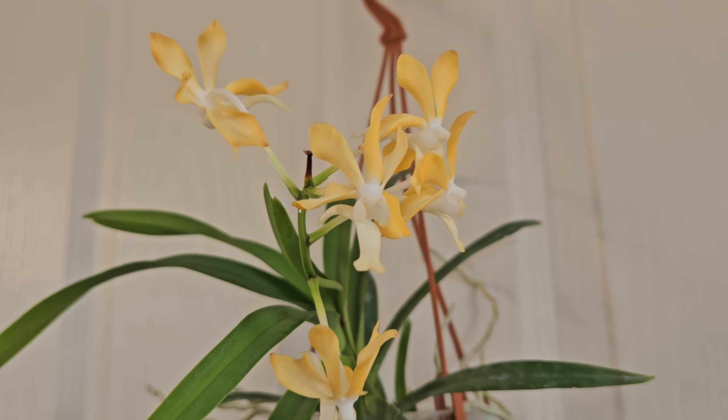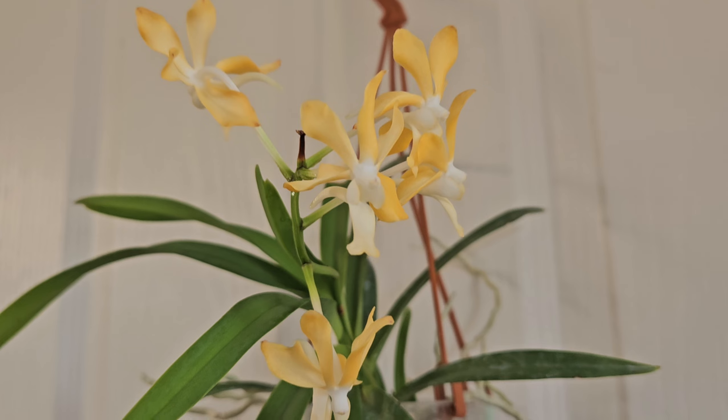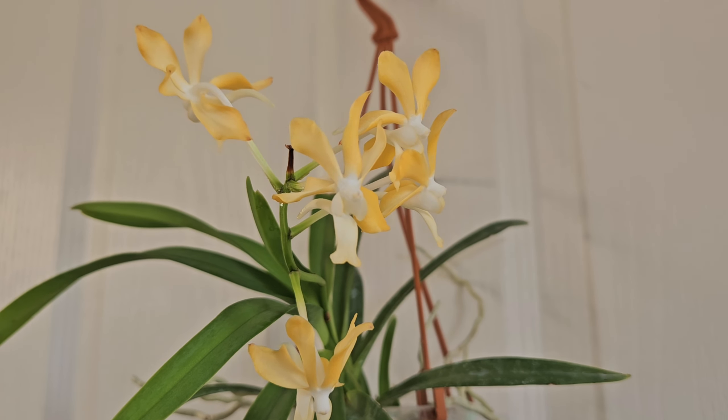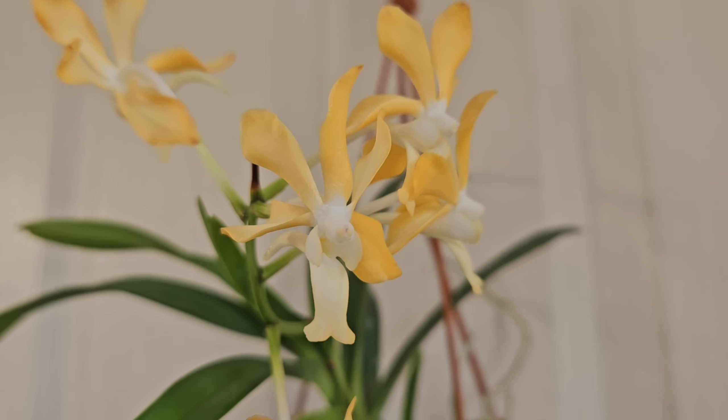It doesn't really have a strong fragrance during the day, but it's quite powerful in the evening and at night. That's a trait of both denisoniana and falcata — beautiful orangey, rich, creamy yellow color.